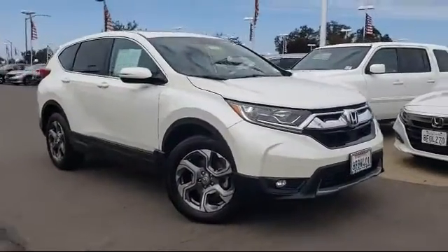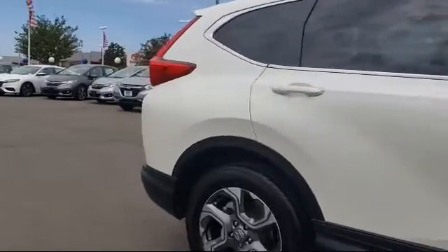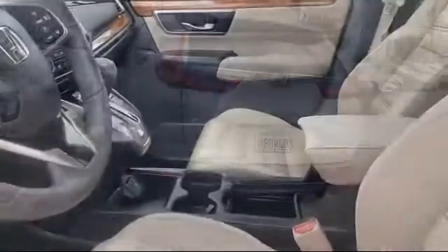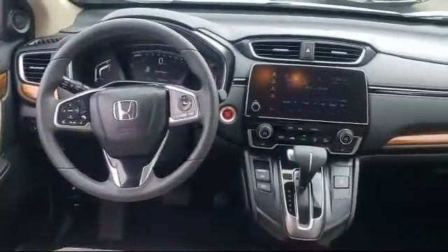It comes equipped with rear spoiler, keyless entry, heated front seats, alloy wheels, rear view camera, steering wheel controls, tire pressure monitoring system, auto high beam headlamp control, Sirius XM satellite radio, air conditioning, and has less than 30,000 miles on the odometer.